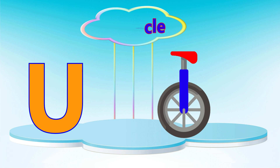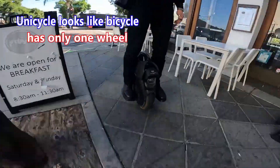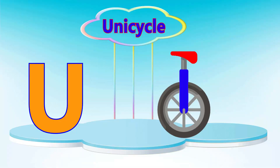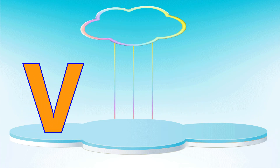Letter U. U is for unicycle. A unicycle looks like a bicycle but has only one wheel.